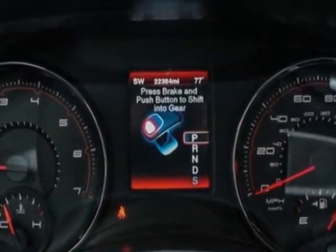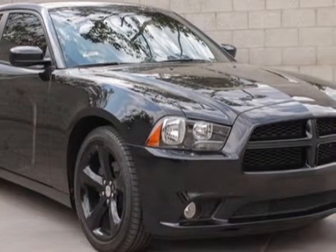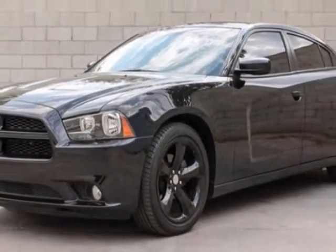This Charger boasts a 3.6 liter engine and has an 8-speed automatic transmission. Another great feature is that this vehicle uses flex fuel.